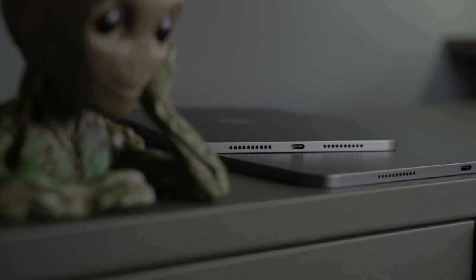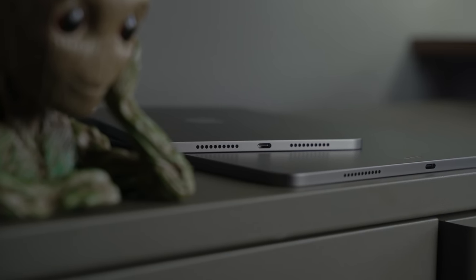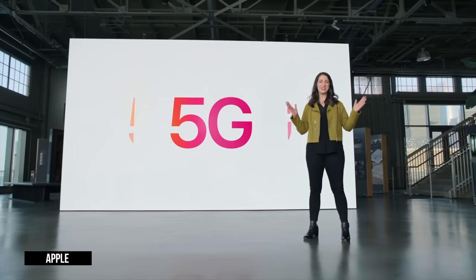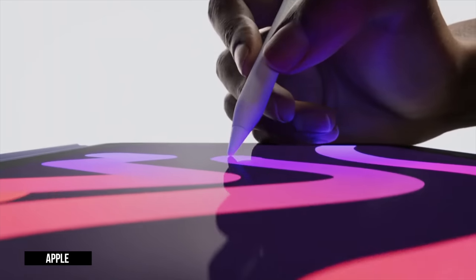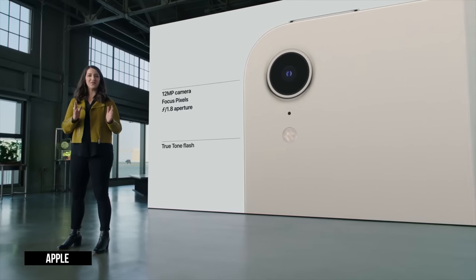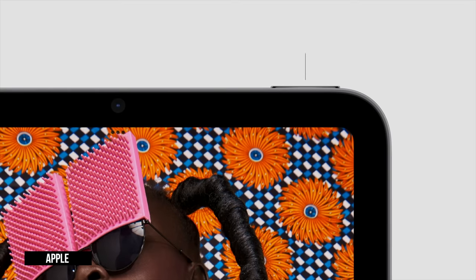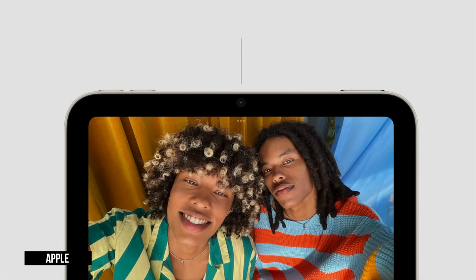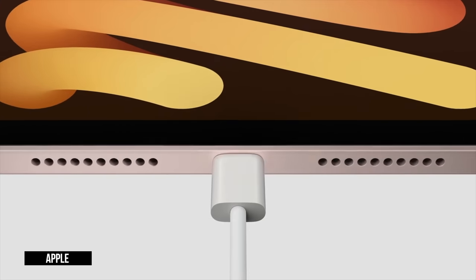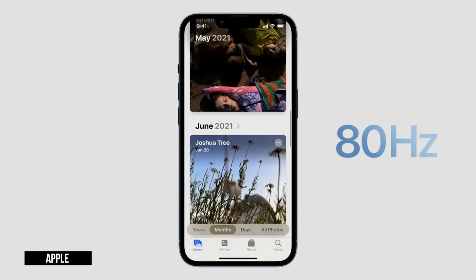It packs an 8.3-inch rounded corner 60Hz LCD screen, up from 7.9 inches, in the sleek industrial iPad Pro design at just over half a pound — barely heavier than the iPhone 13 Pro Max. It takes the A15 Bionic chip and optional 5G capabilities, has support for Apple Pencil 2, a 12-megapixel rear camera with True Tone flash up from 8 megapixels, and borrows the Touch ID button from iPad Air.